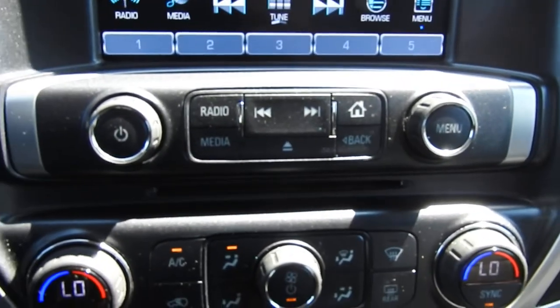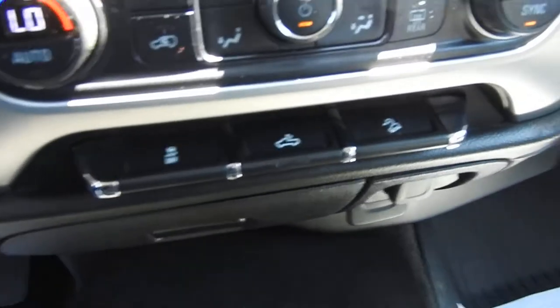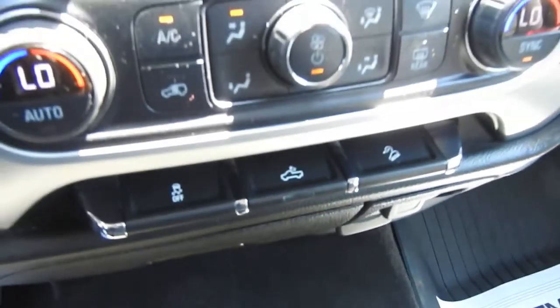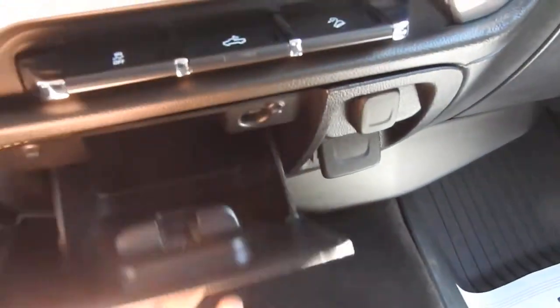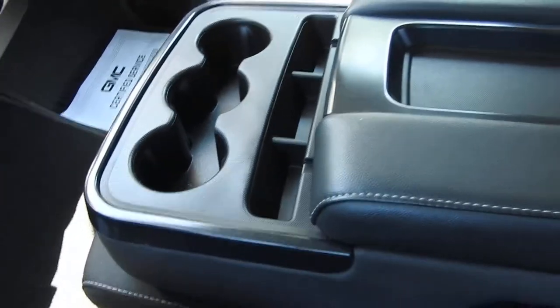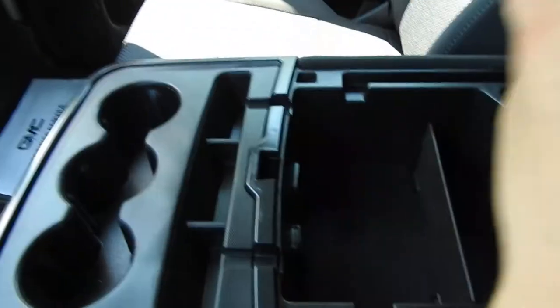You've got your physical buttons for your audio system. You've got your climate control functions and heated front seats in this truck. You've got your traction control, bed lights, and hill descent control. There's storage space down here with some charge ports. This is a six-passenger vehicle — three in the back and three in the front. The middle seat can fold down to become a center console with cup holder storage space.